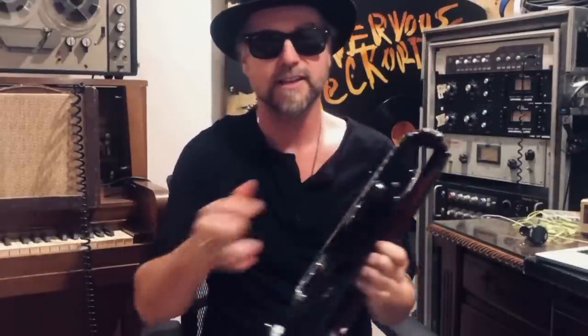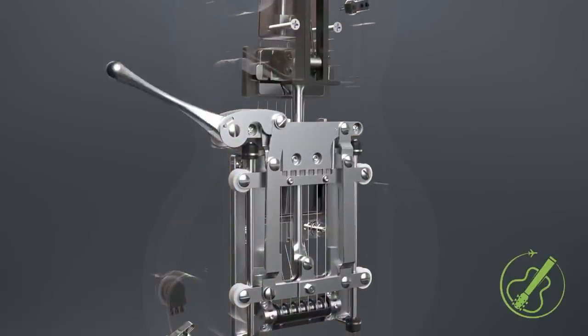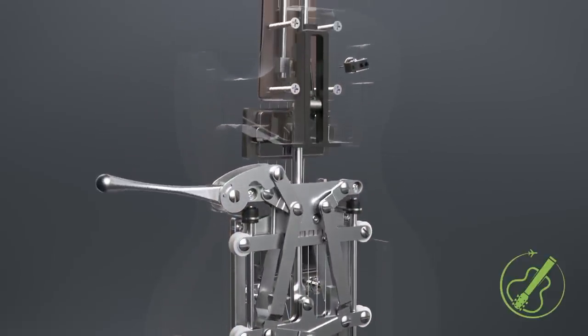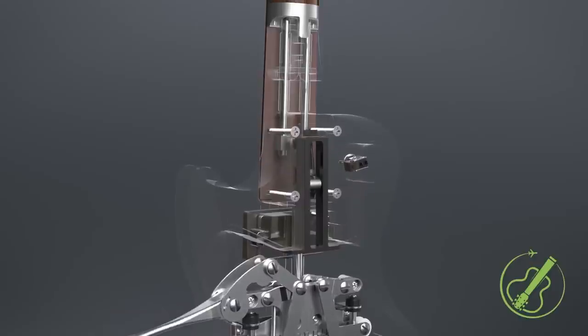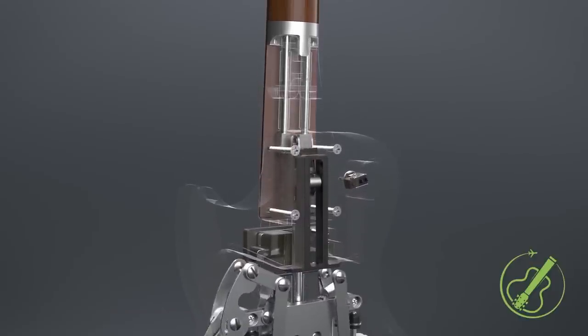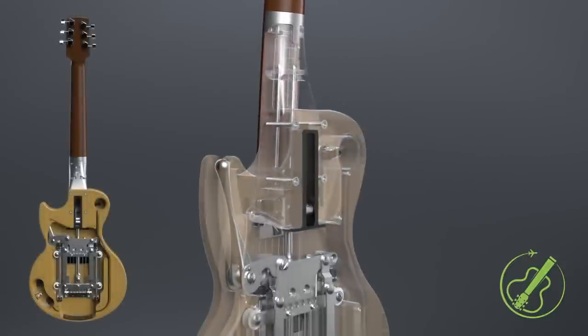When the lever is returned to its concealed location, the strings revert to their fully tensioned state and the guitar is ready to play. The Ascender is fitted with a Seymour Duncan 59 pickup and has a mahogany neck and ebony or pau ferro fretboard. It is endorsed by Luthier Legends and is made in Nashville, Tennessee.